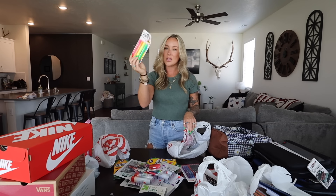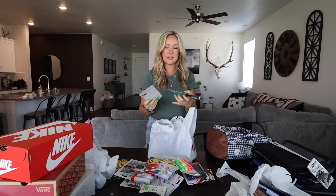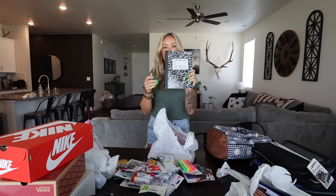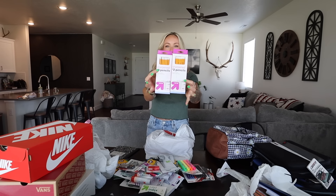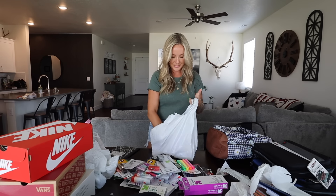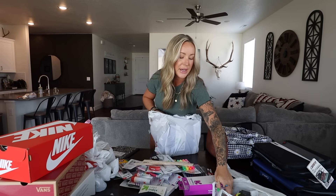They each needed a handheld pencil sharpener — also Up and Up brand. And we've got another pack of highlighters. They both got a pair of scissors — the student scissors, Up and Up brand. We've got a composition notebook in here and we've got multiple of those. We've got two packs of sharpened number two pencils, also the Target brand. And there's the other pencil sharpener. They both got just a standard ruler.